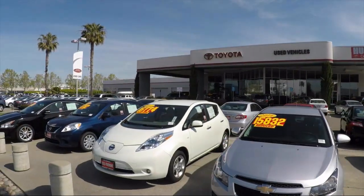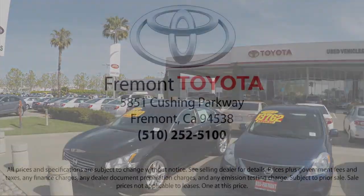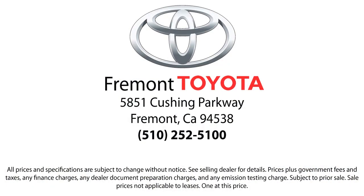So, ready to set up a test drive? Come visit Fremont Toyota today. We're located at 5851 Cushing Parkway in Fremont. Se habla español. Fremont Toyota.